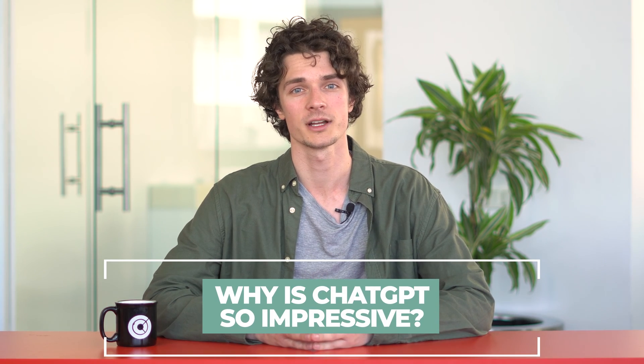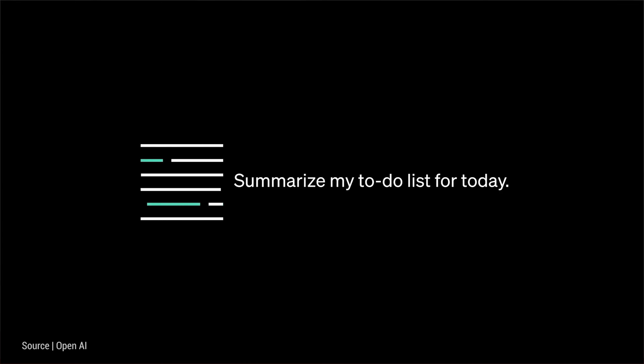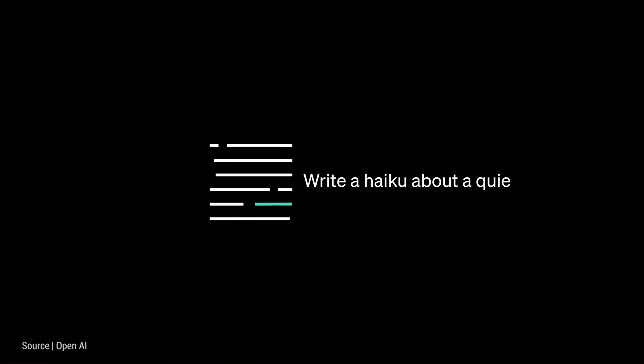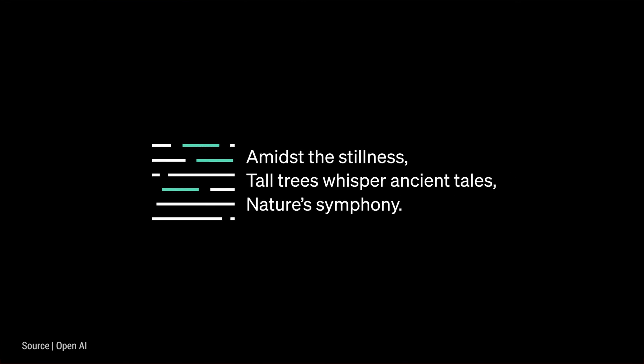Why is ChatGPT so impressive? ChatGPT's remarkable ability to provide accurate and comprehensive answers has impressed many users. In fact, many find it difficult to distinguish ChatGPT's responses from those written by a human due to its natural tone. What sets ChatGPT apart is its ability to understand the context of a conversation, making its conversational abilities nearly endless. It can write articles or summarize on any topic, create product sheets, content for social media, and much more.